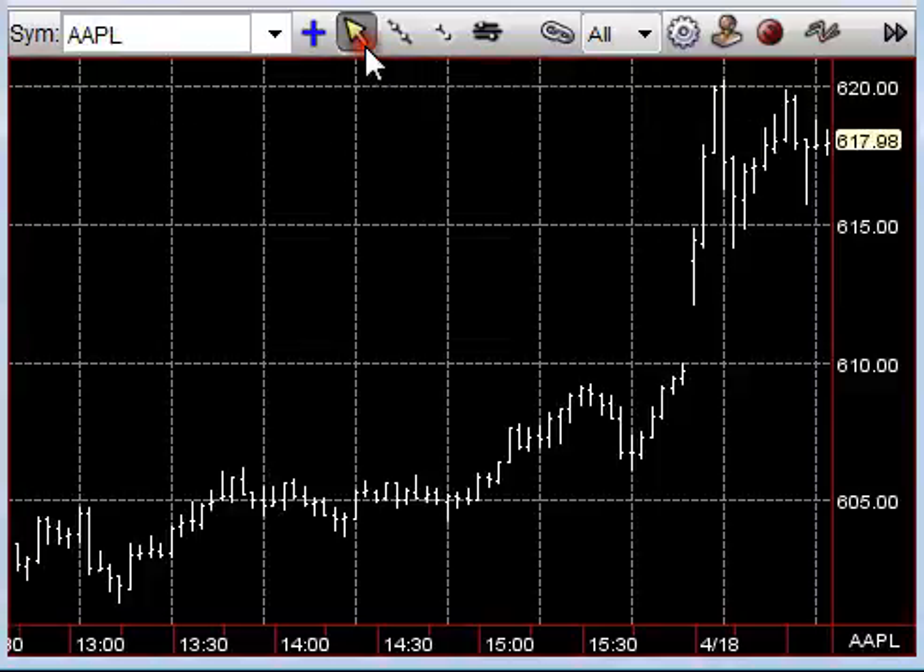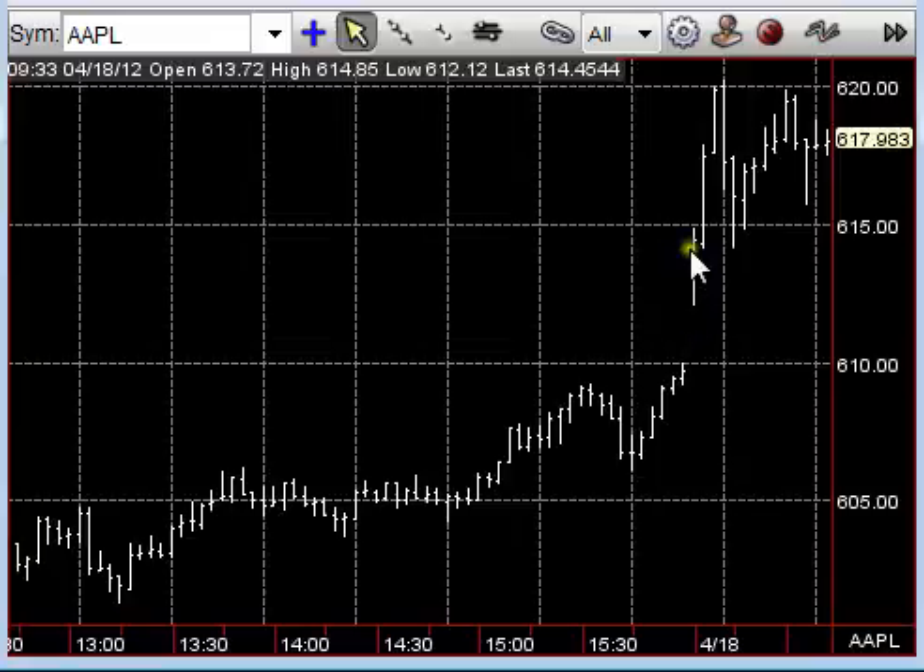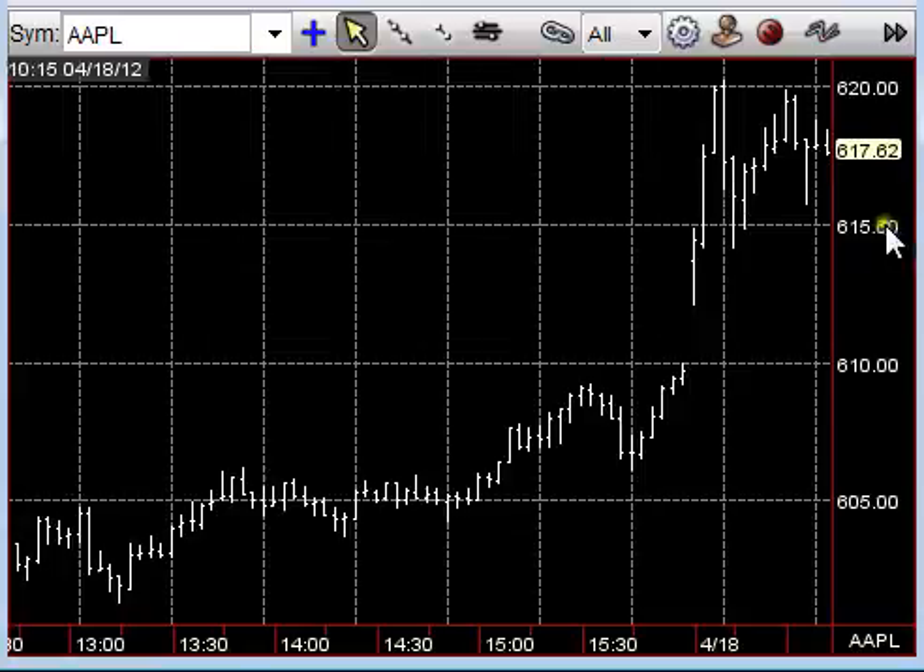The stock opened right near the low at 613.88, with a low of 612. A little washout off the hop, but pretty much in the first two minutes it started to take off and marched right to 620, fell off there, and now we've just been chopping around this range. You do have some catalysts coming up with earnings.